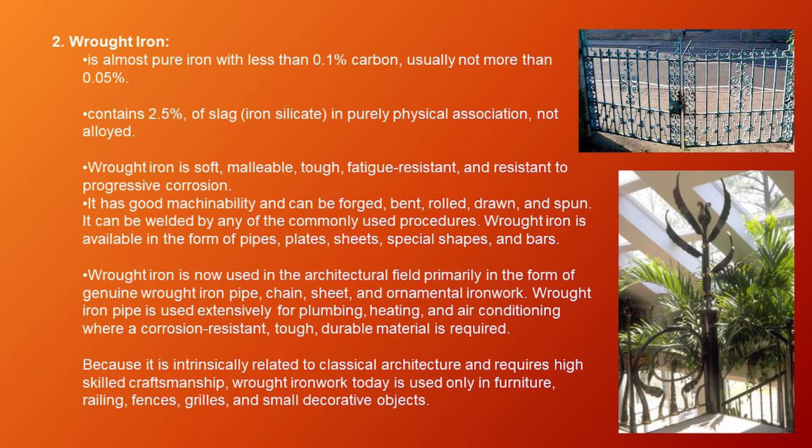Wrought iron pipe is used extensively for plumbing, heating, and air conditioning where a corrosion-resistant, tough, durable material is required. Because it is intrinsically related to classical architecture and requires high-skill craftsmanship, wrought iron work today is used only in furniture, railings, fences, grills, and small decorative objects.